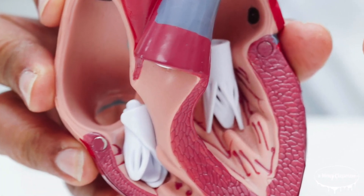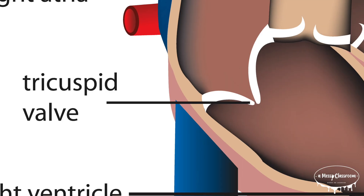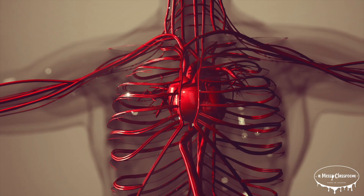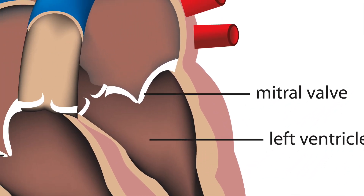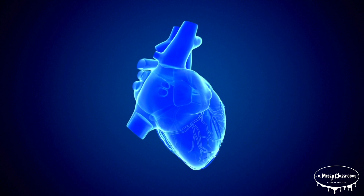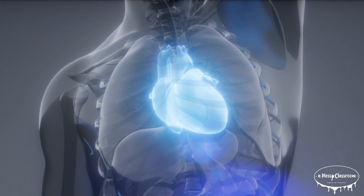The heart also has valves that act like doors, making sure blood flows in one direction. These valves include the tricuspid valve between the right atrium and right ventricle, the pulmonary valve between the right ventricle and the pulmonary artery, the mitral valve between the left atrium and left ventricle, and the aortic valve between the left ventricle and the aorta. Each valve opens and closes with every beat, ensuring smooth and efficient blood flow.